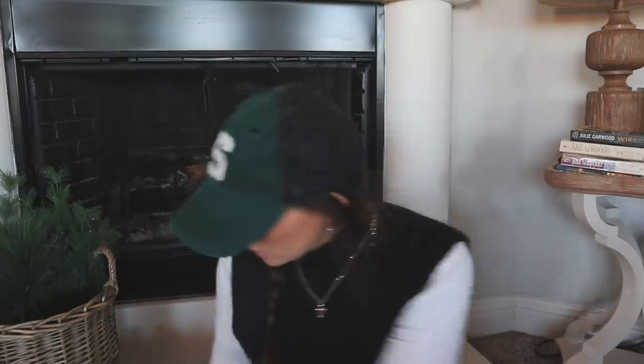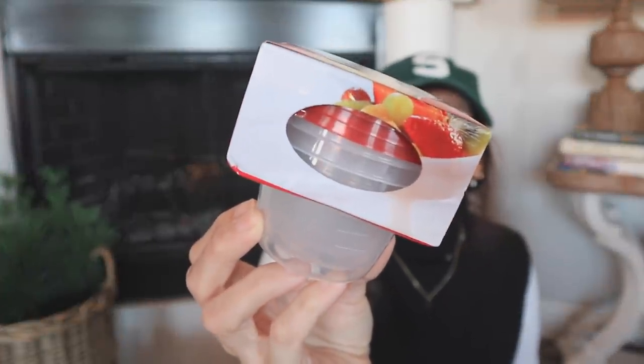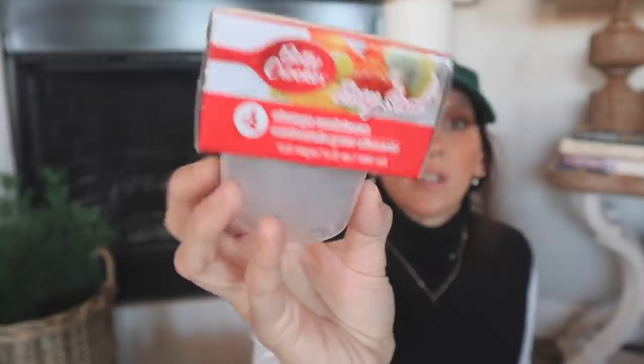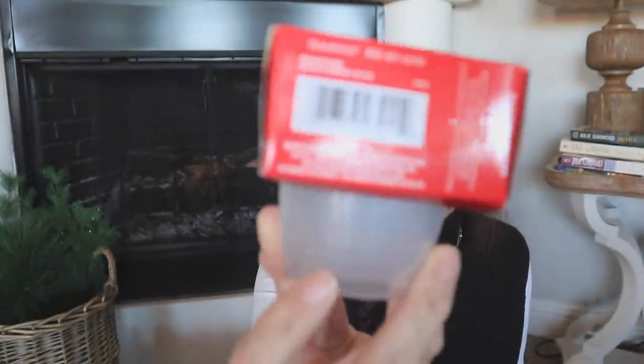Next up, Betty Crocker has a new little container set I've never seen before. You get four for $1.25 — they're little mini storage containers with measurements on them, which I really liked. If you're doing any meal prepping, these could be great for sauces or dressings. Pretty awesome, right? These are new — I've never seen these at Dollar Tree before, so be on the lookout.